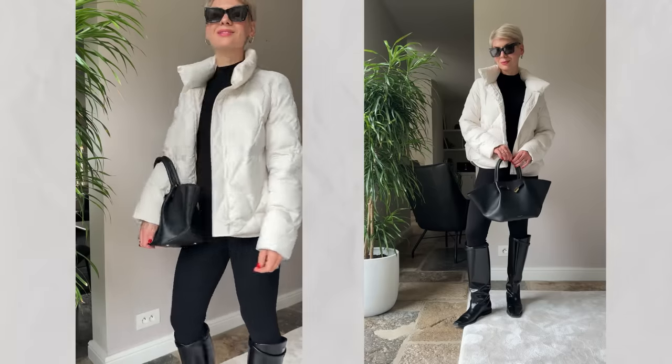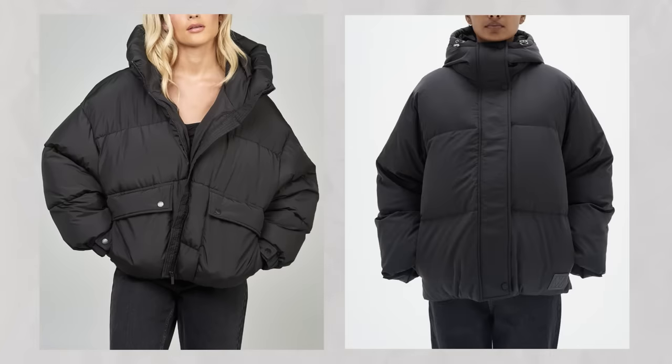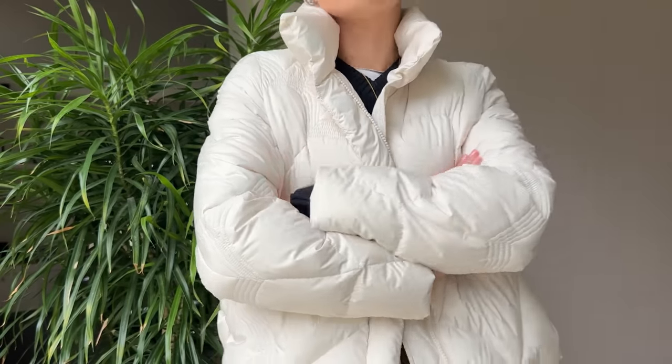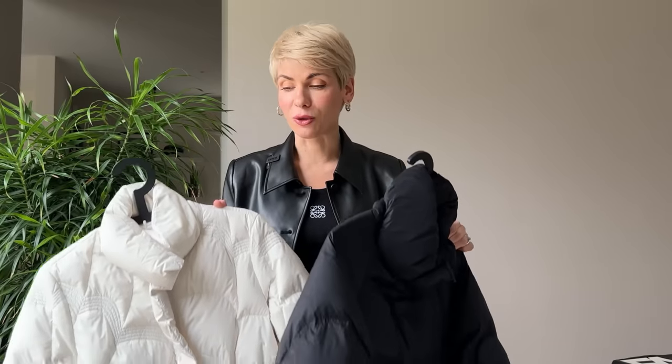Aim for a slightly loose fit to have room for layering underneath. However, I would recommend avoiding fits that are too bulky or oversized — they can overwhelm your frame and look really unflattering. Opt for vibrant colors if you want to add a pop of color, or if you're a minimalist like me, stay true to your neutral color palette. I've got two here, both from Goelia — one in very light beige and one in black. Both colors are so versatile and pretty much cover all my needs for spring outwear.